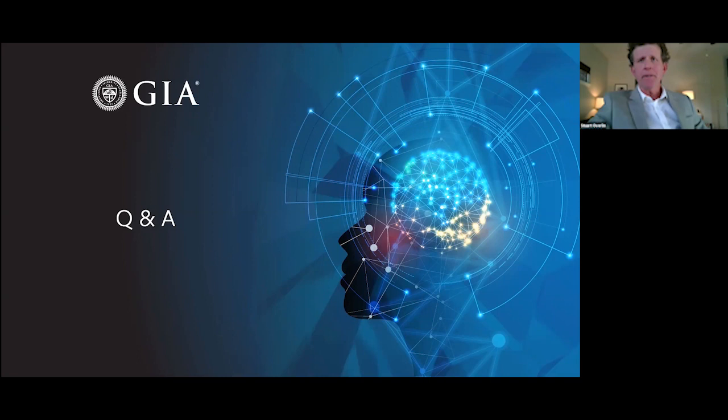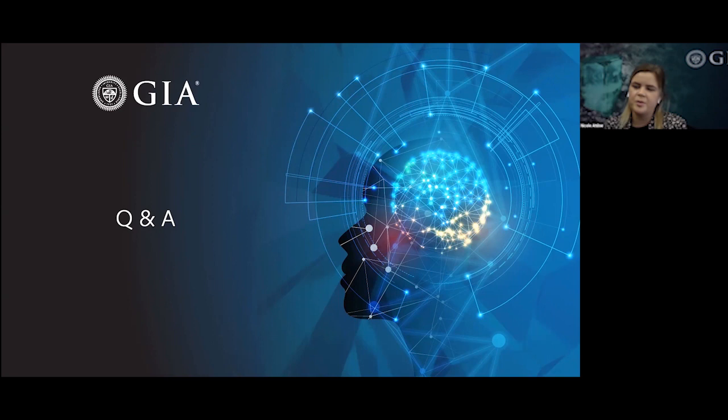Stuart asked Nicole to explain the difference between pallasite and terrestrial peridot. Terrestrial peridot is the gem-quality variety associated with igneous rocks and comes in a wide range of sizes. Pallasite peridot is extracted from iron meteorites and is typically much smaller. GIA runs trace element chemistry to distinguish between the two, looking at elements such as lithium, nickel, and vanadium.